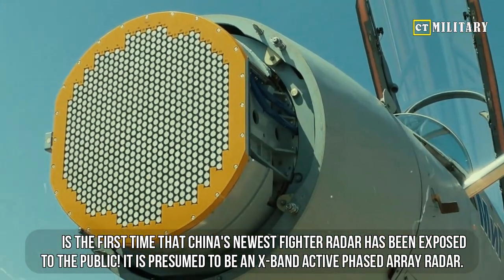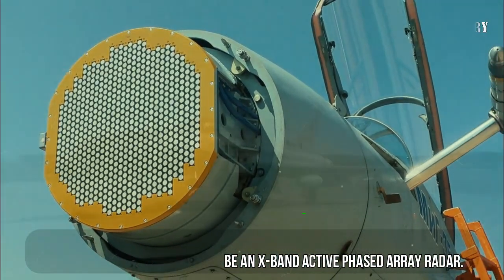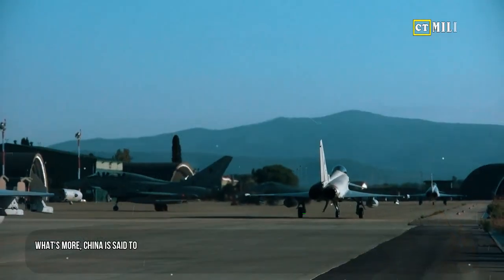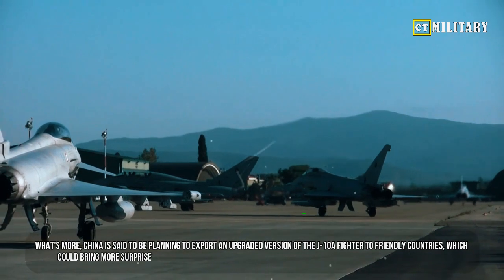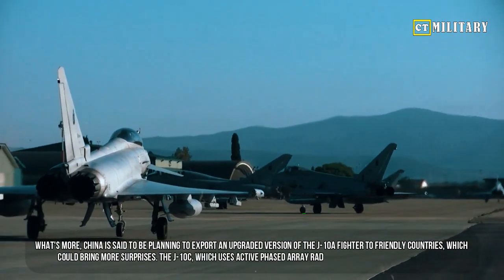The JKL-24 is presumed to be an X-band active phased array radar. China is also said to be planning to export an upgraded version of the J-10A fighter to friendly countries, which could bring more surprises.